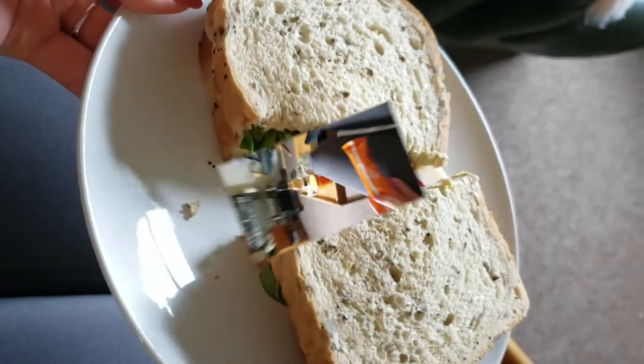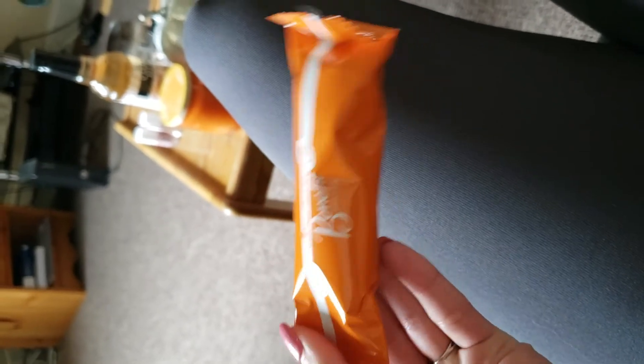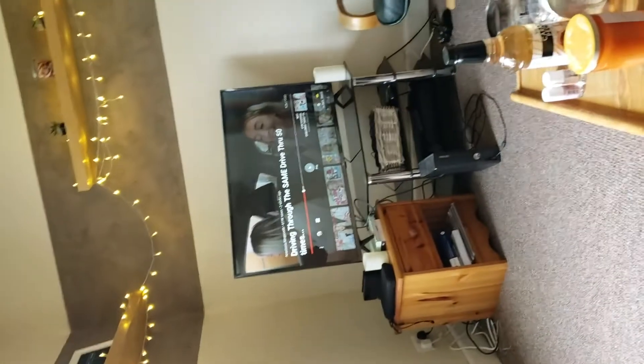A little while later now — I'm gonna have one of these Benefit 62-calorie cereal bars. This one is the jaffa cake flavour, and these are from Aldi. I'm just watching 'Driving Through the Same Drive-Thru 50 Times' by Anastasia.